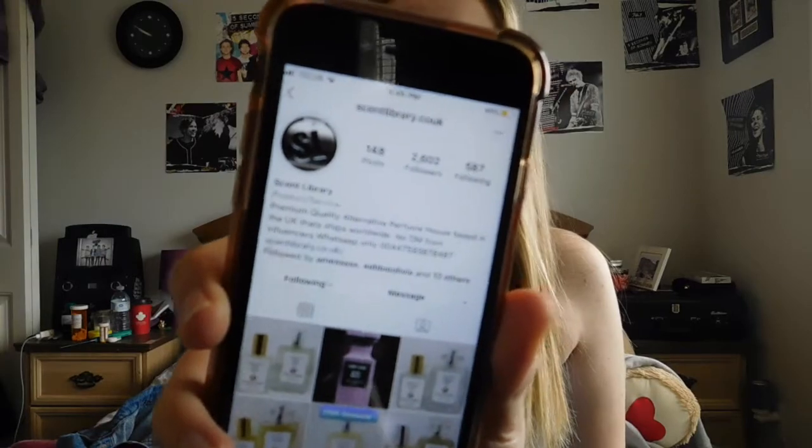Hey guys, welcome back to my channel, it's Mikaela. We're doing another unboxing today. This one is from scentlibrary.co.uk, but I think they just go by Scent Library. They are a UK-based brand selling — I don't want to say knockoffs, but they're kind of like dupes of the original. It's just like an alternative perfume that's kind of like other ones.